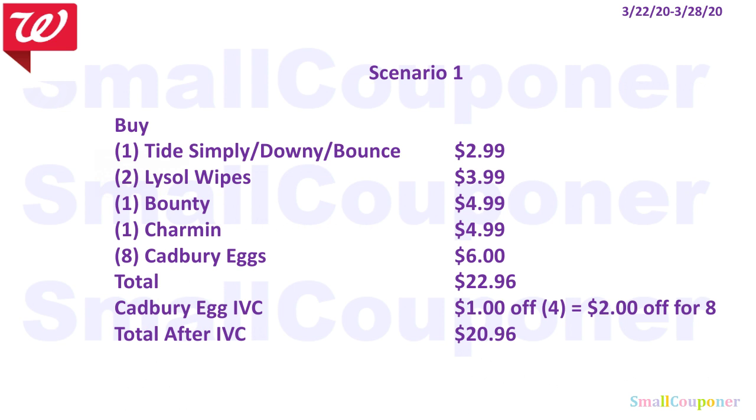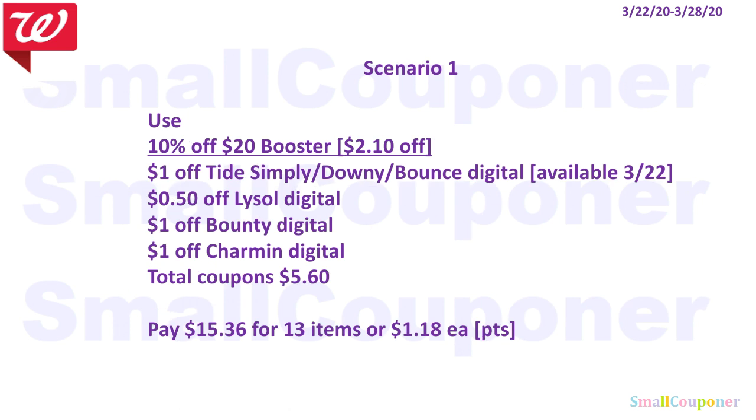You will use the 10% off $20 booster coupon, which takes off about $2.10. Then use: $1 off Tide Simply, Downy, or Bounce Digital (available to clip on the 22nd); $0.50 off one Lysol Digital — note you cannot use another Lysol coupon because Walgreens does not take coupons for the free item; $1 off Bounty Digital; $1 off Charmin Digital. Total coupons come to $5.60. You'll pay $15.36 for 13 items, or $1.18 each. You can use your points here since this is a percentage-off coupon, not a spin deal.